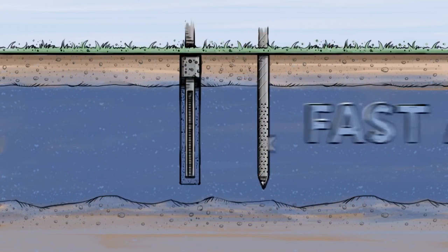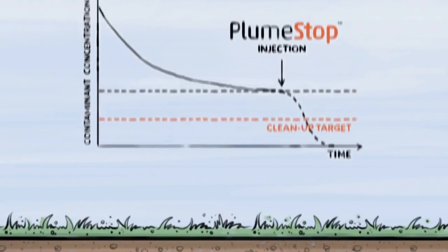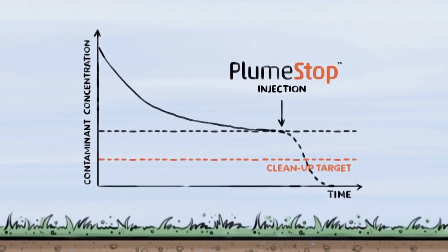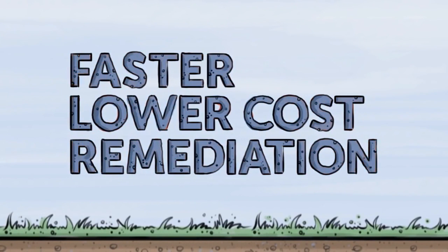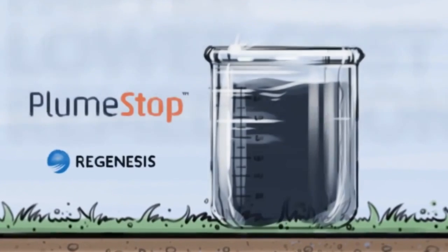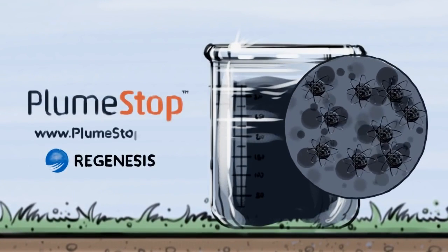In this way, PlumeStop will continue a cycle of contaminant capture and biodestruction indefinitely. And the best part? The initial groundwater clean-up happens in a matter of days, so you can rest assured knowing you'll meet your targets, and you won't need to spend a fortune in the process. For faster, lower-cost remediation of contaminated groundwater plumes, there's only PlumeStop. For technical information, visit plumestop.com.